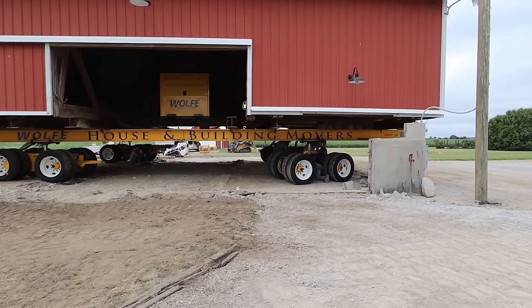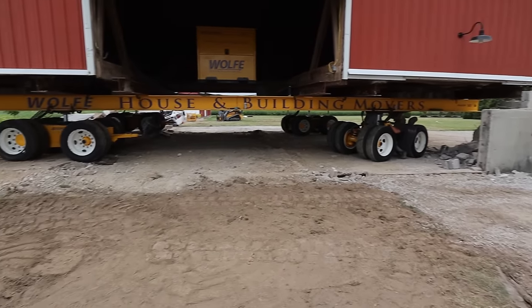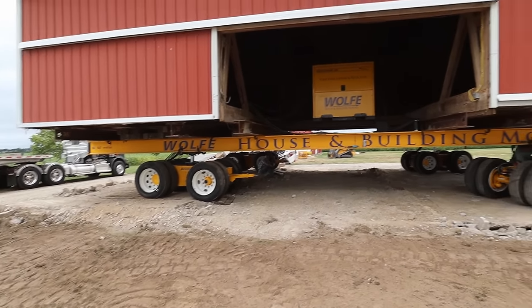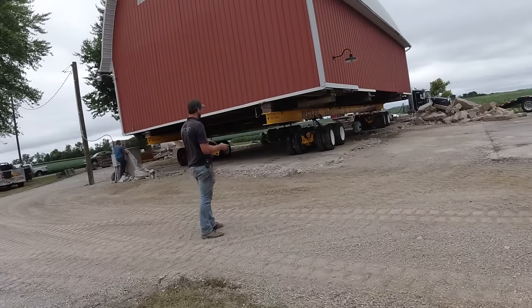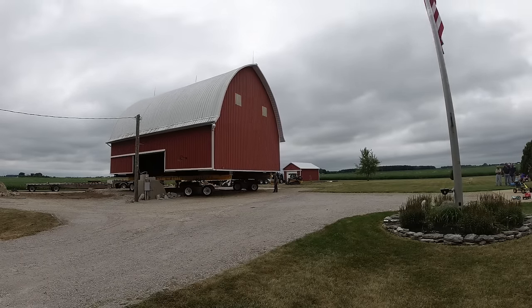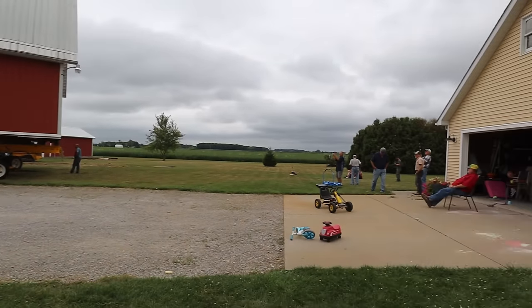They can steer and move these axles all on their own. I thought they were going to have to pull it with something, but they're driving it with these wheels. They're trying to get off this concrete pad and then they'll drive it around back — it's incredible. Isn't that amazing? It is amazing — I just see that thing go. It is in the process of being moved right now. Wow, it's pretty wild. Look at all the people here watching and filming.